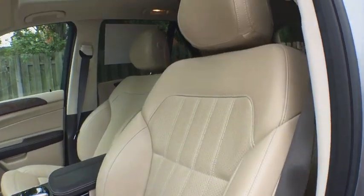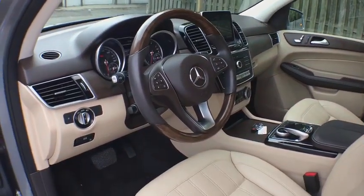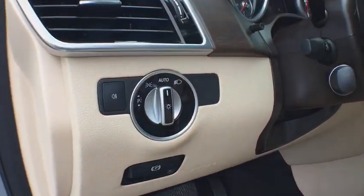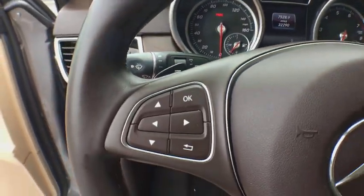Leather-wrapped steering wheel, power steering, adjustable steering wheel, auto-dimming rear view mirror, aluminum wheels, four-wheel disc brakes, floor mats, cruise control, universal garage door opener, rear defrost.